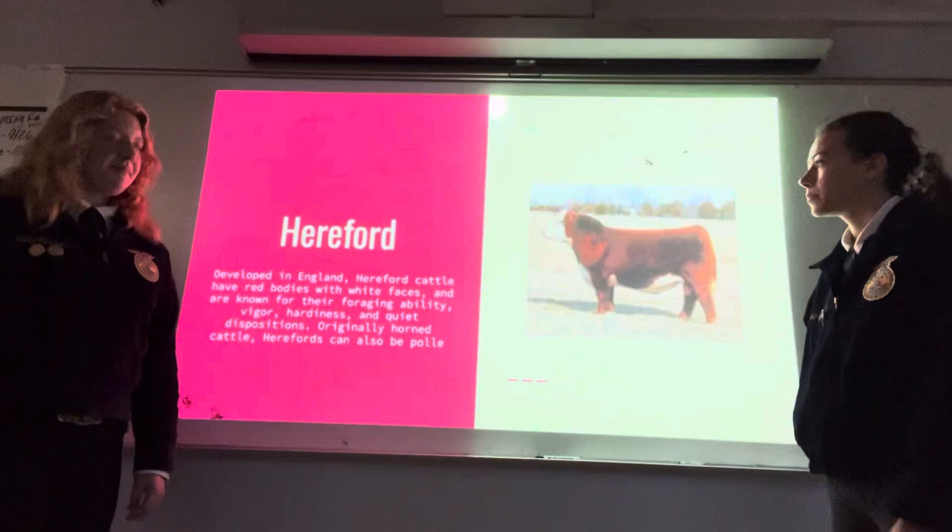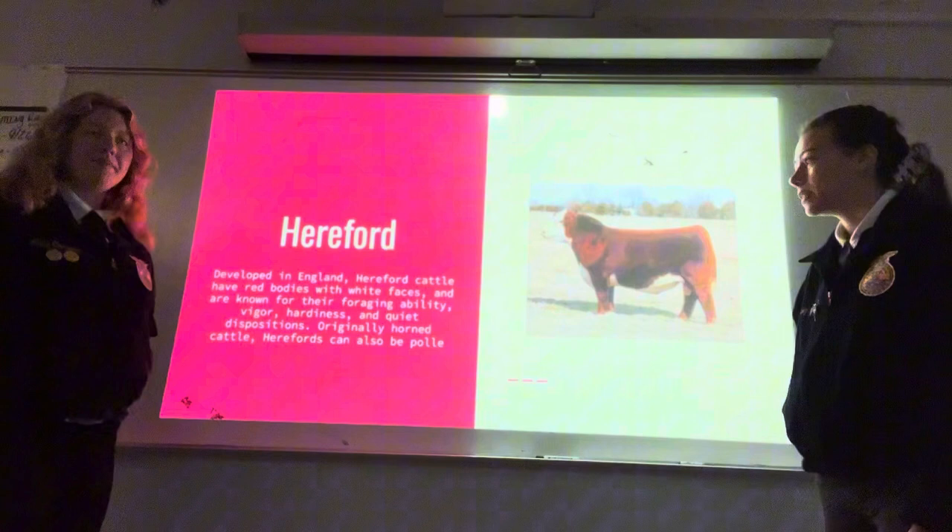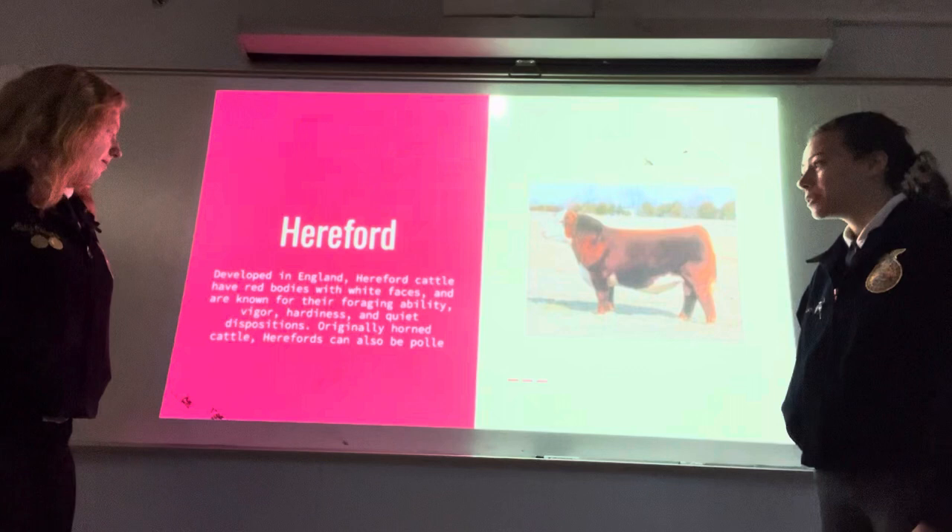Hereford: developed in England. Hereford cattle have red bodies with white faces and are known for their foraging ability, vigor, hardiness, and quiet dispositions. Originally horned cattle, Herefords can also be polled.